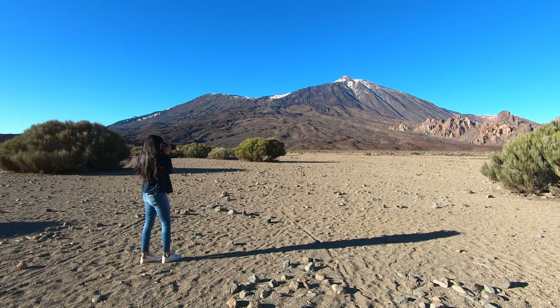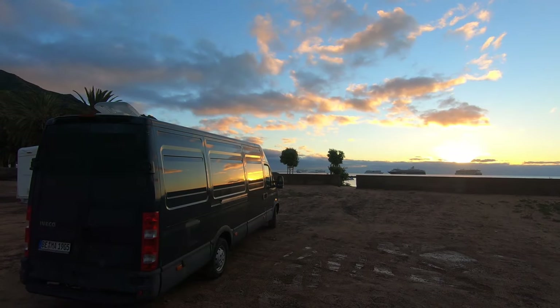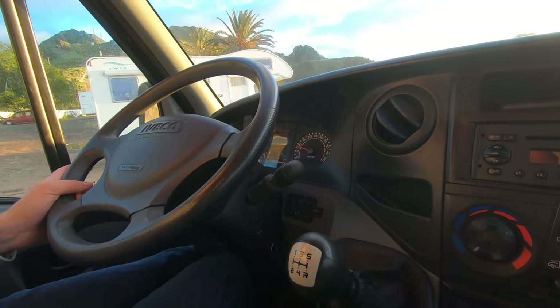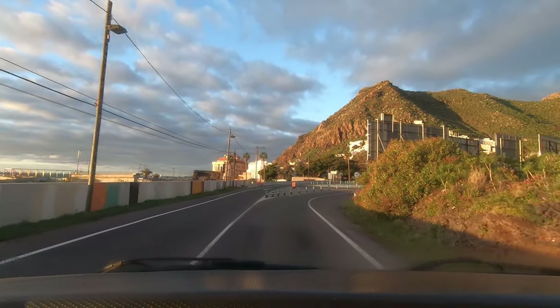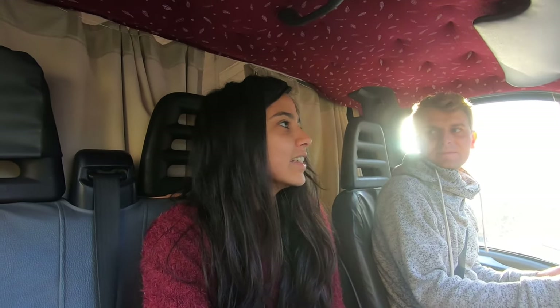Join us in this episode on our adventure where the three of us — or at least two of us — get up to the volcano Teide. Today we are going to Mount Teide, which is the volcano that sits in the middle of Tenerife. It is known as the highest point of Spain and also the third largest volcano in the world, and it's known for its Mars-like landscape. We are so excited.